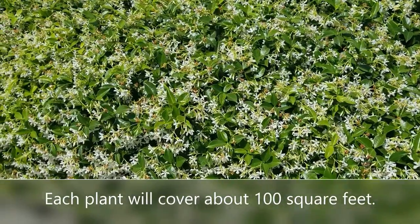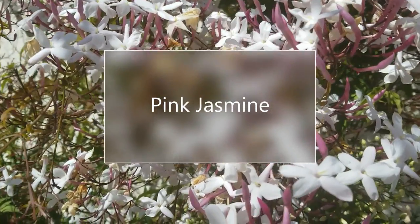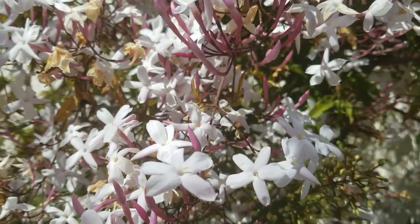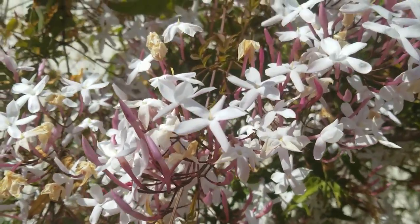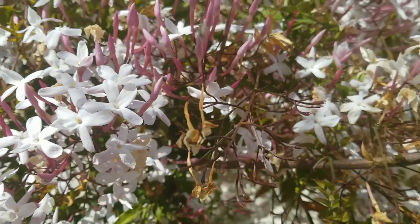The other vine I really like is Pink Jasmine. Pink Jasmine is a little bit more aggressive — a bigger vine — and it also has a great fragrance in the springtime. It's called Pink Jasmine because the flowers before they open are pink.